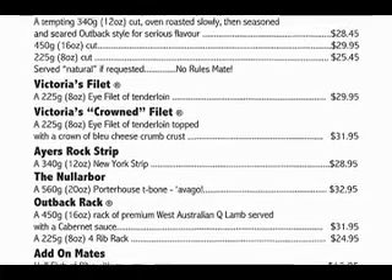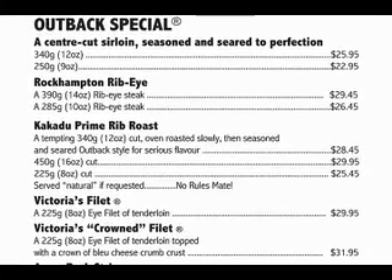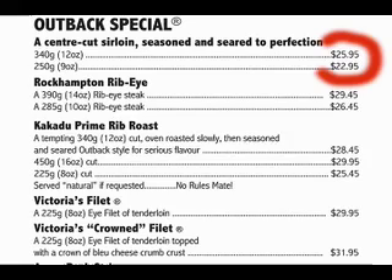Your eye scans back up to those cheaper steaks that you passed over. Maybe $25 or $22 isn't so bad after all. But had it not been for the anchor, you might have balked at paying that and ordered chicken.